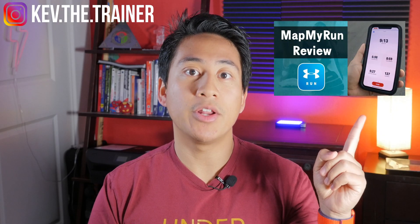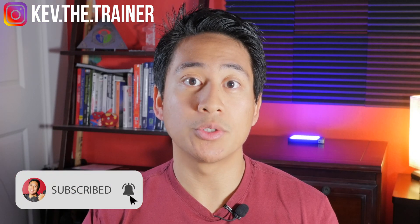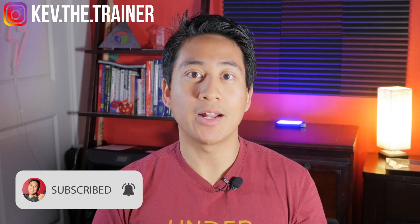That's all you need to do to transfer your workouts over from Endomondo to MapMyRun. If you're new to MapMyRun, go ahead and check out my video right over here where I go over all of its key features. Be sure to subscribe for more fitness app tutorials, reviews and more. Thanks for watching and I'll see you in the next one.